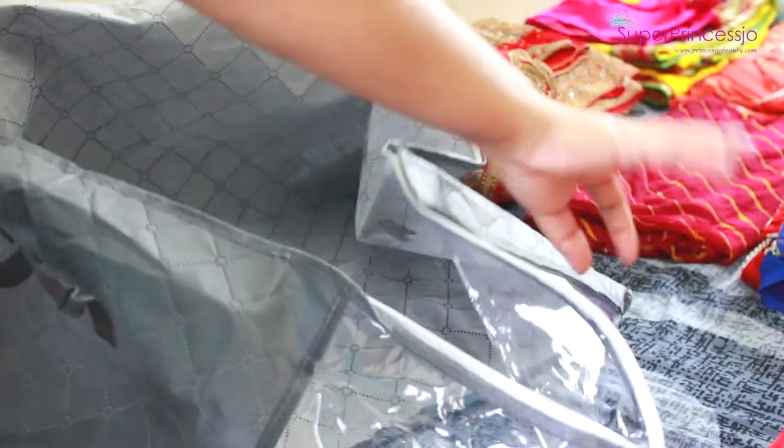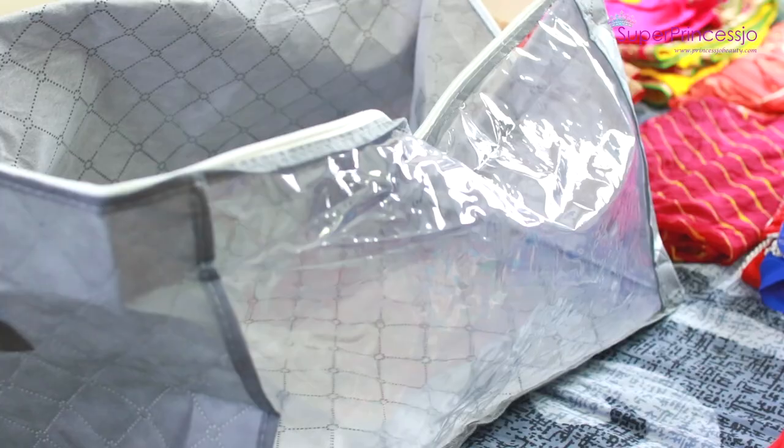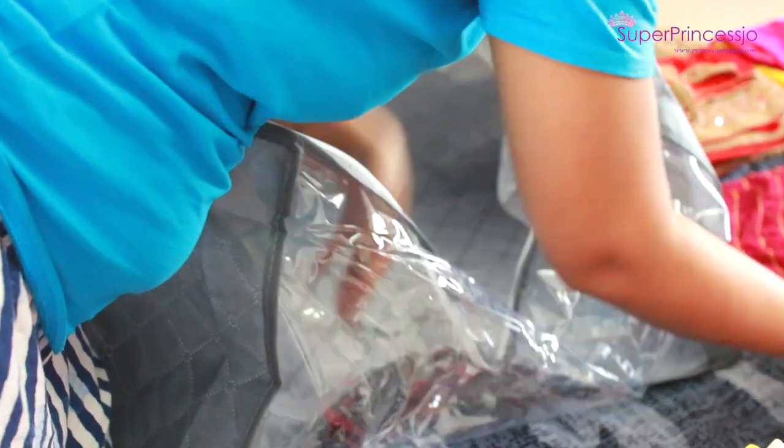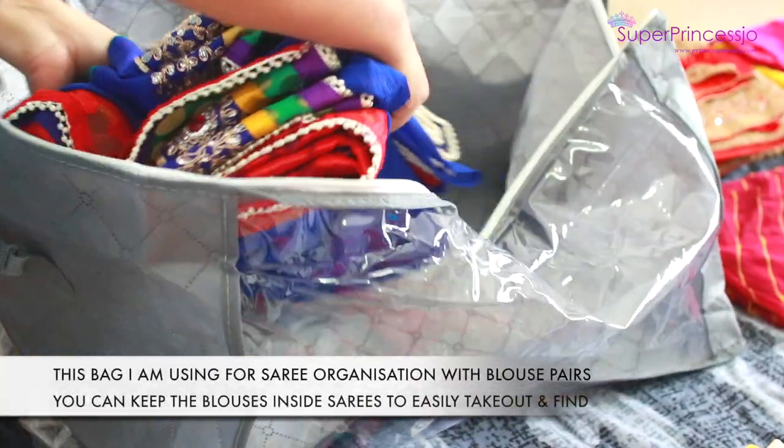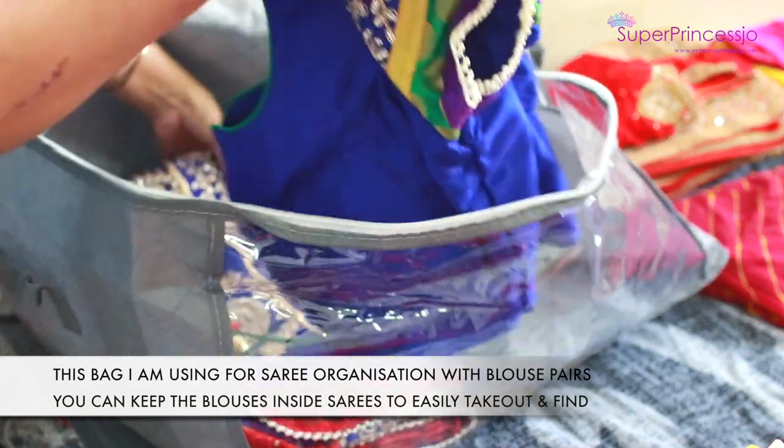These foldable bags are also easy to carry if you are relocating or moving house — you can use them as storage as well as a movable bag. They keep your items dust free, moth free, and insect free.